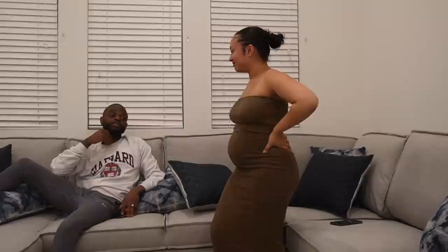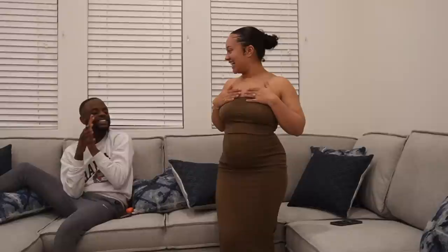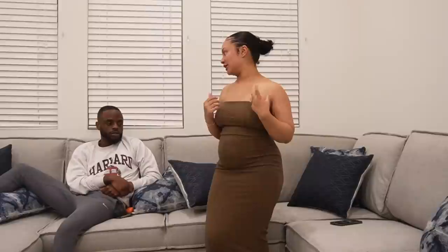This is the textured cropped tube top and pencil skirt. I got this in a size small because I wanted it to fit like a glove. Josh rates it a 10 — he loves it. I feel like this is cute with a slick bun and nice jewelry. I was a little nervous about this top because tube tops are hit or miss — they either hug you right or you're constantly pulling them up. But this fits perfectly, not too thick and not too thin, not see-through. Love it.